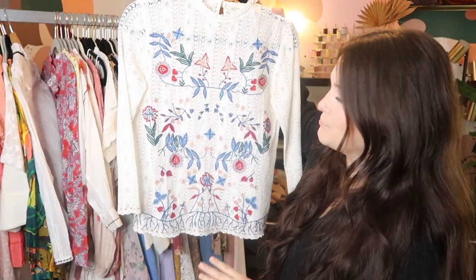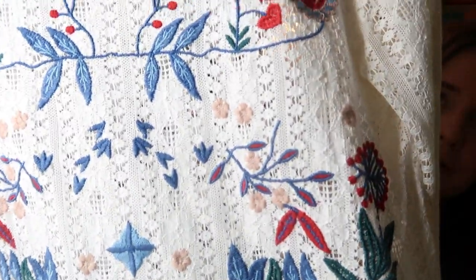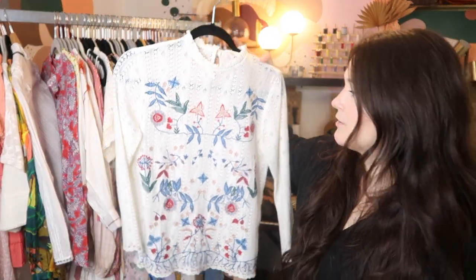This is another Saison piece — I'm not joking, I bought so many Saison pieces. This is a really beautiful embroidered lace top; that detail is incredible. I can probably list this for at least $100 to $130 or so on Poshmark.